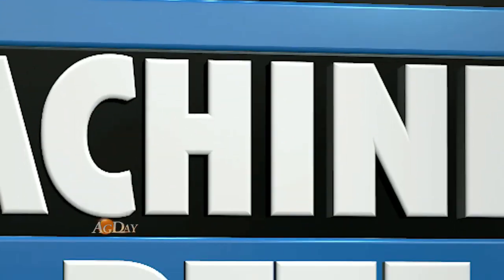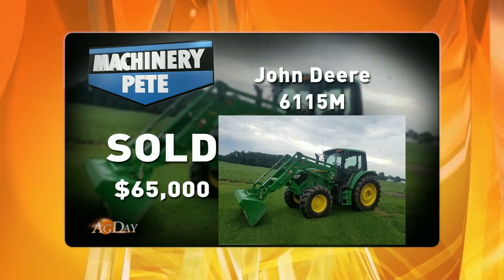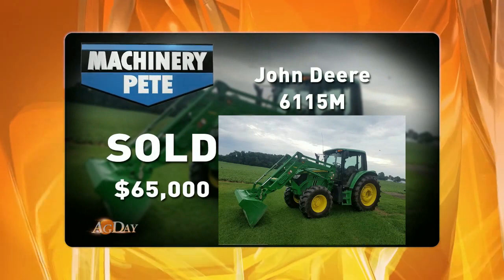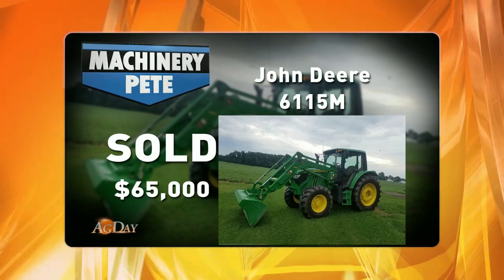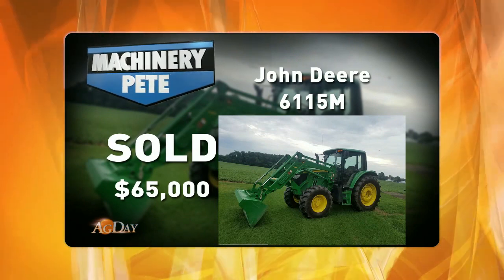Now if we go just a little bit higher to 115 horse — last Wednesday on a farm auction up in Northeast Indiana by our friends at Schrader Real Estate and Auction, this 2013 John Deere 6115M with 284 hours and an H340 loader sold for $65,000, and that's the highest auction price I've ever seen on a 6115M.